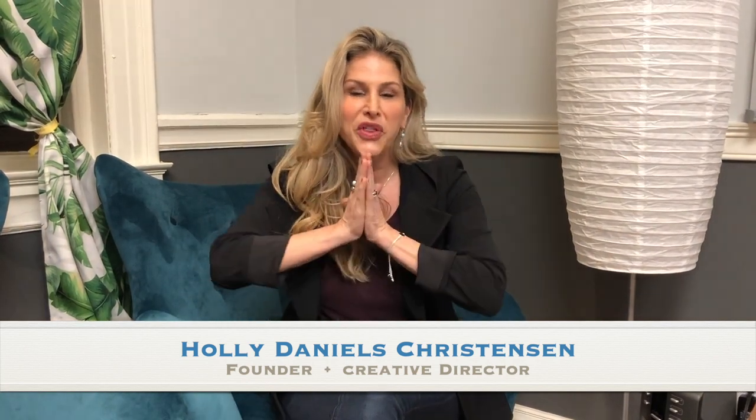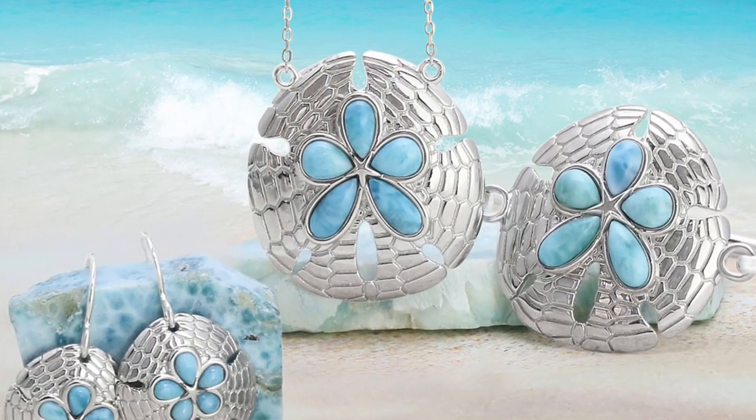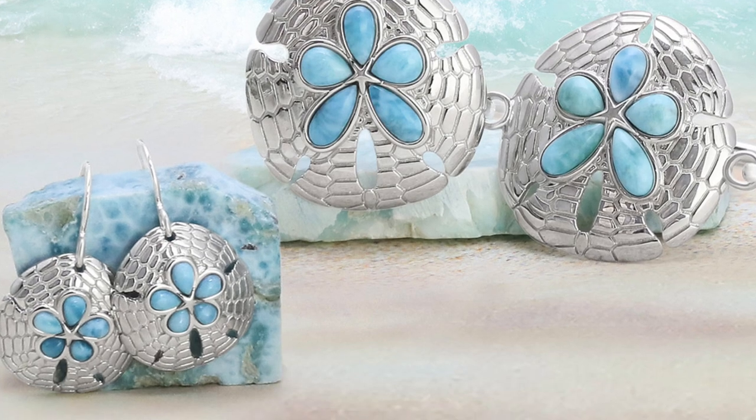Hello Dune fam, I have super exciting news. Today we are launching a new collection called Blue by Dune Jewelry. This is a collection totally unlike anything we've ever done before — it is created with larimar, or larimar and sand.